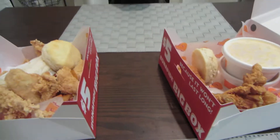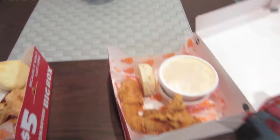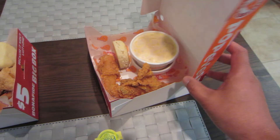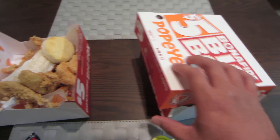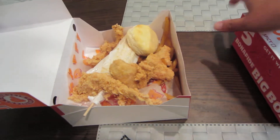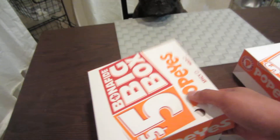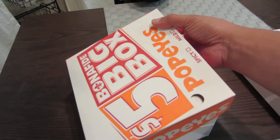This stuff is delicious. So I'm going to go ahead and eat this stuff. This looks so good. It's a good deal for five bucks — you get two sides. And you can pick between spicy and mild. It's definitely worth the five dollars.